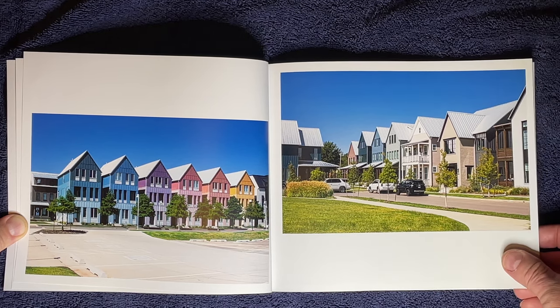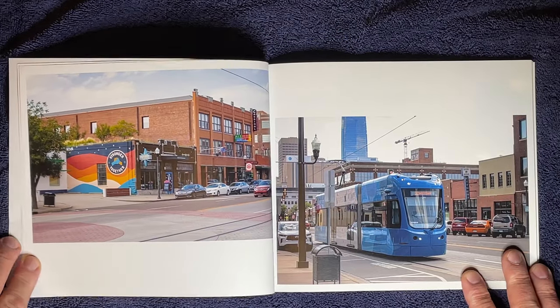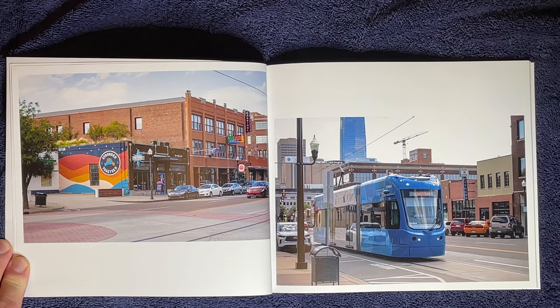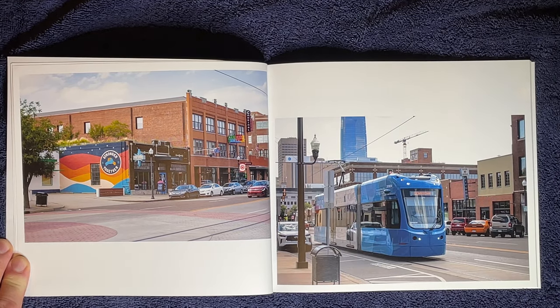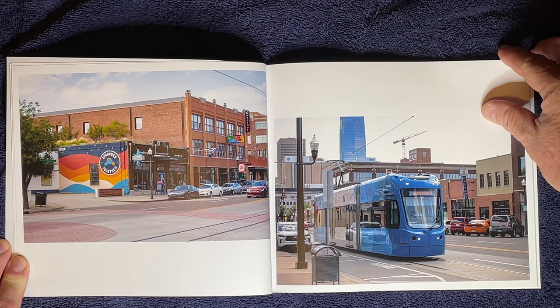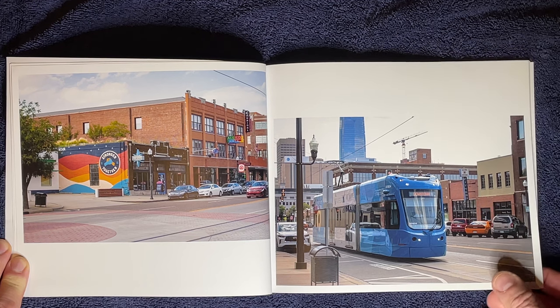This is down Automobile Alley. They have these flags all over the place in the city to tell you what neighborhood you're in. It's got some really cool neon signs — I'll show them to you here in a bit. Even the streetcars are colorful.